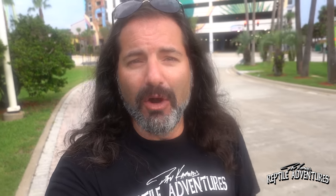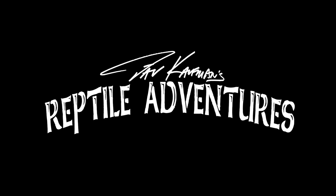I'm going in to tour the 2021 Daytona National Reptile Breeders Expo and I am going to dish out a whole new batch of Rattle On Awards. I'm Dave Kaufman and these are my reptile adventures.